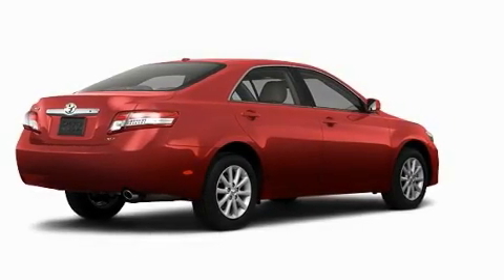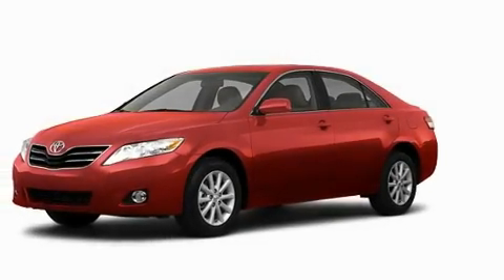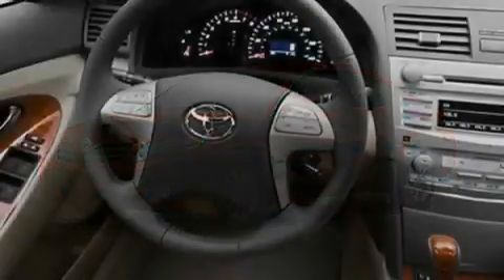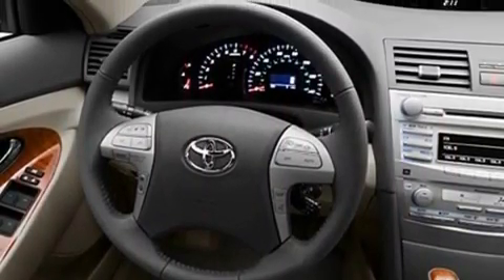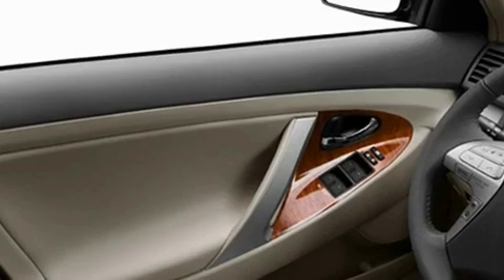Its top features include cruise control, heated side view mirrors, a rear window defroster, a premium audio system, a security system, fog lamps, a low tire pressure indicator, a stability control system, a CD player, and folding rear seats.